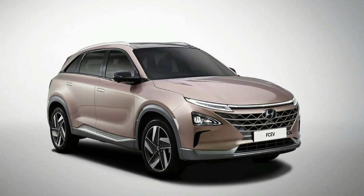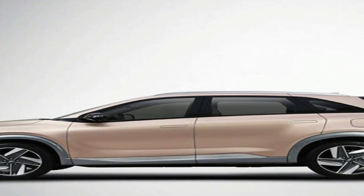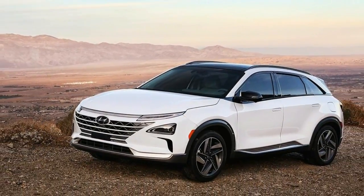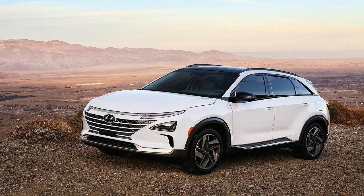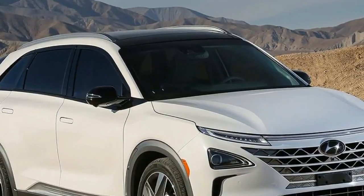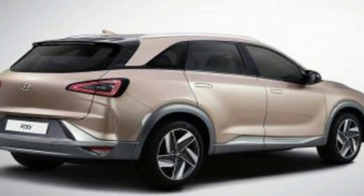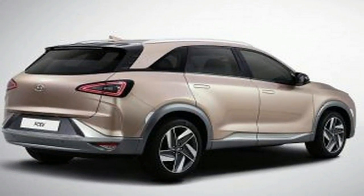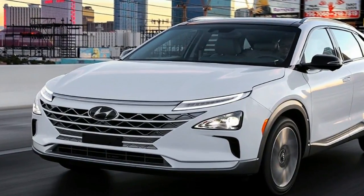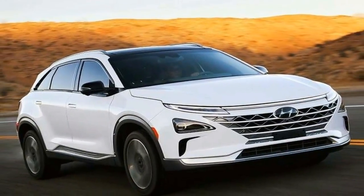The automaker already has a Level 4 vehicle it's been testing on public roads. It looks like going forward, any autonomous research the automaker does will be on an electrified platform.